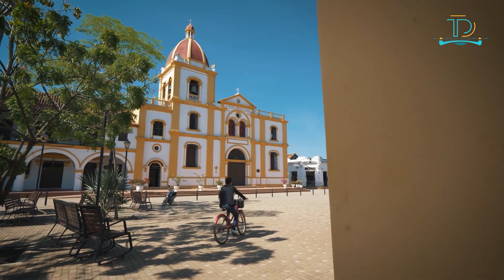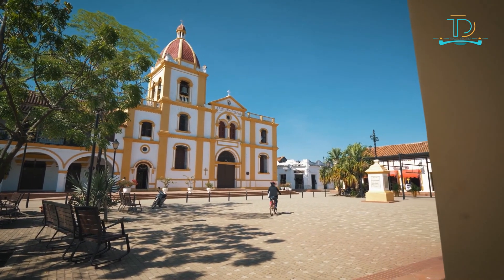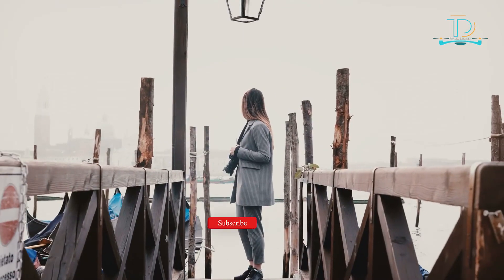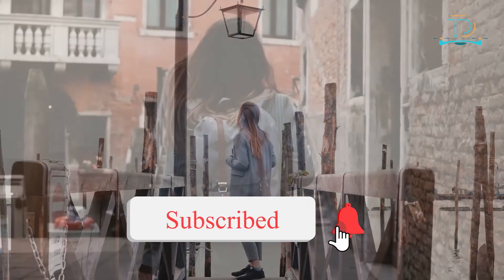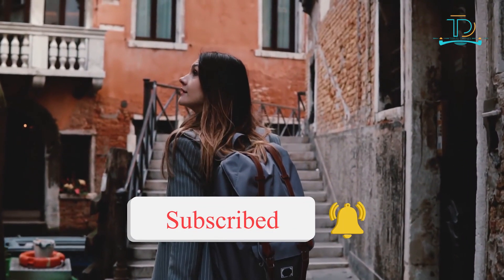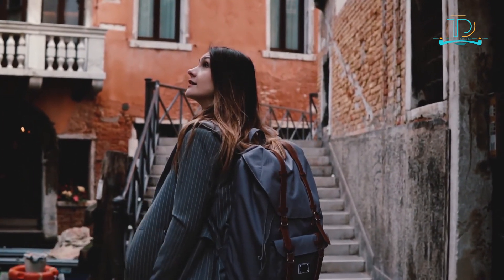We hope you enjoyed this video. Which place do you like to visit from the list above? Let us know in the comment section below. If you liked the video, be sure to subscribe and turn on the bell notification so you will be the first to know when we publish a new video. Thanks for watching.